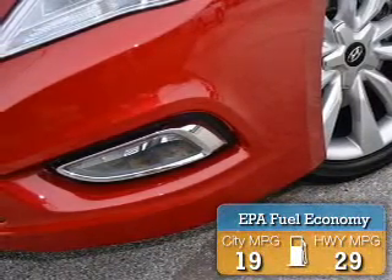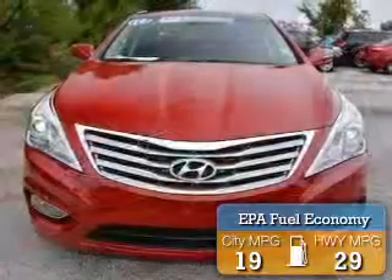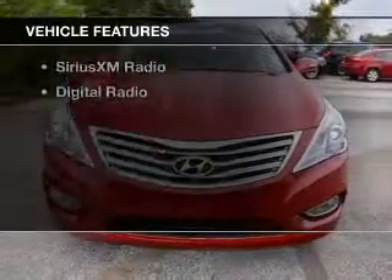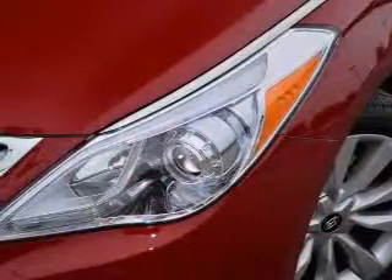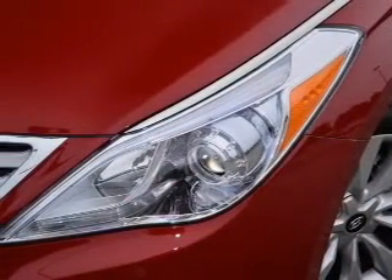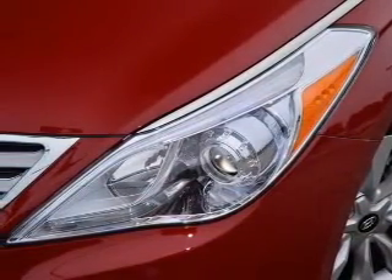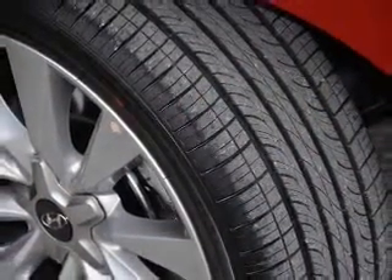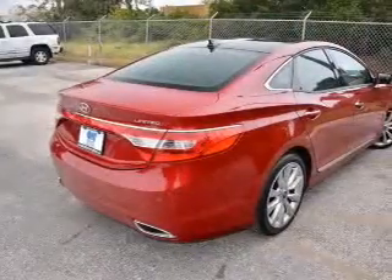Great fuel efficiency saves you money by requiring fewer trips to the gas station. The features include internet connectivity, electric trunk, push-button start, leather seats, heated seats, a HomeLink system, power folding mirrors, Bluetooth connectivity, Sirius XM satellite radio, and digital radio.